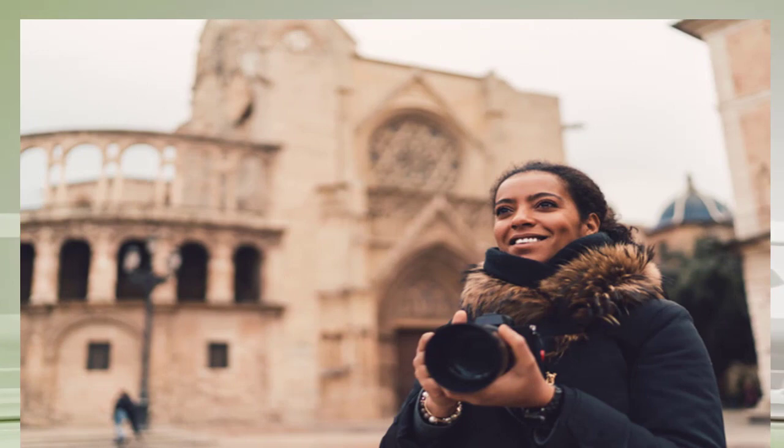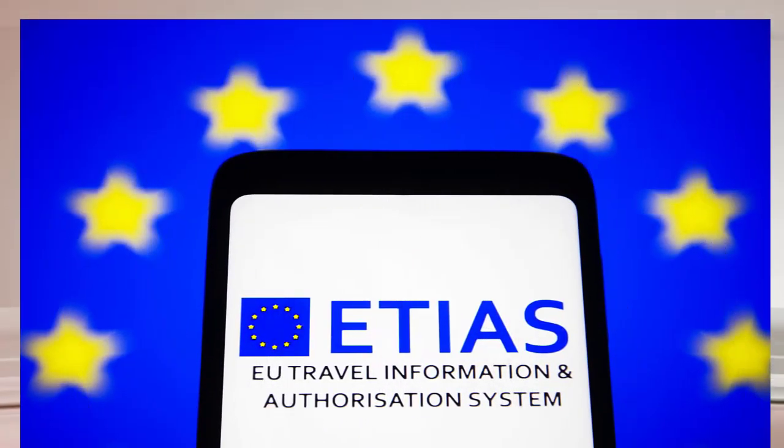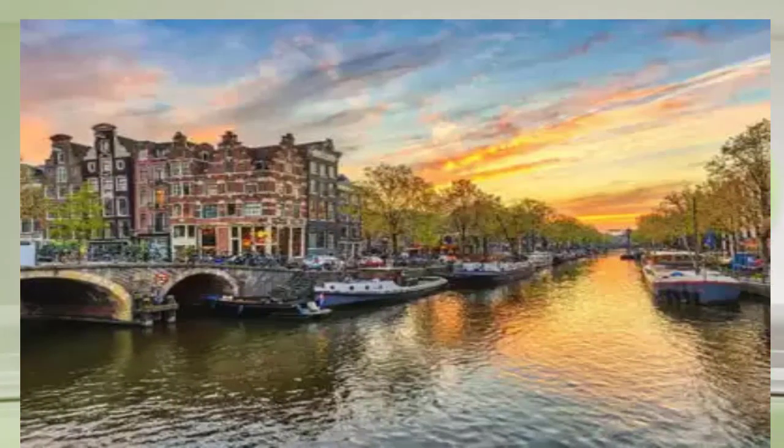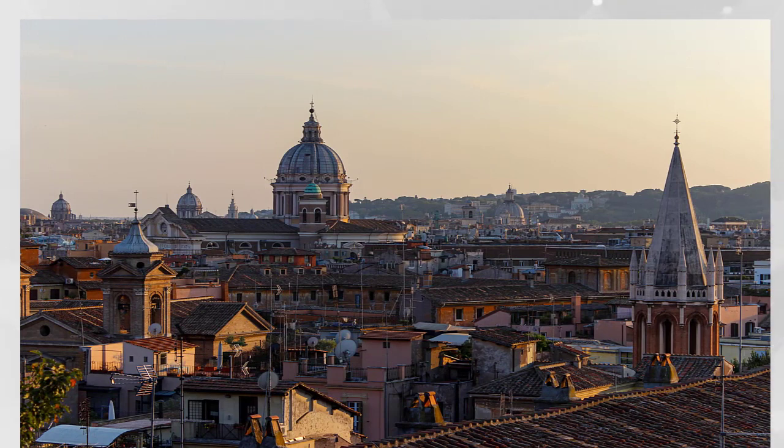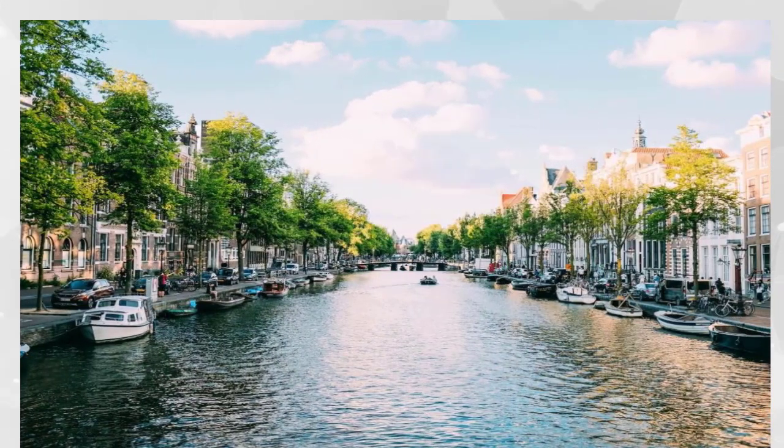Americans will need a visa to visit Europe starting in 2024. The European Union has introduced new travel requirements for Americans wishing to travel to 30 countries. Americans will be required to obtain travel authorization, ending visa-free travel in Europe for US citizens. The EU announced a new security program mandating US passport holders to obtain visas before traveling to countries including Spain, France, and Greece.